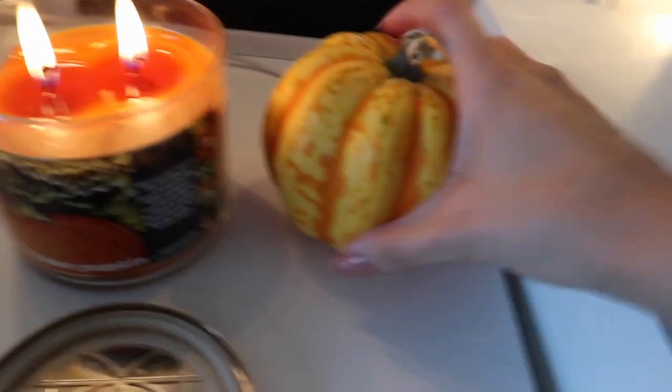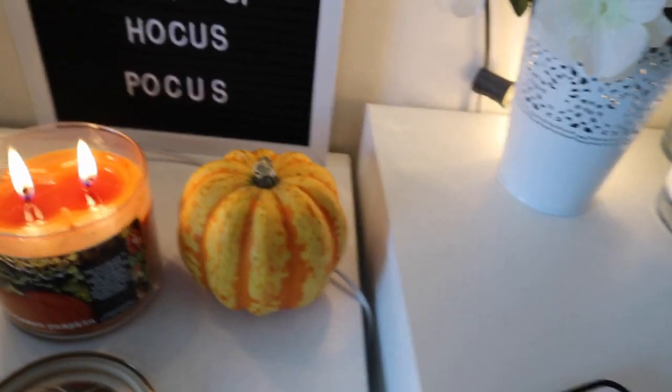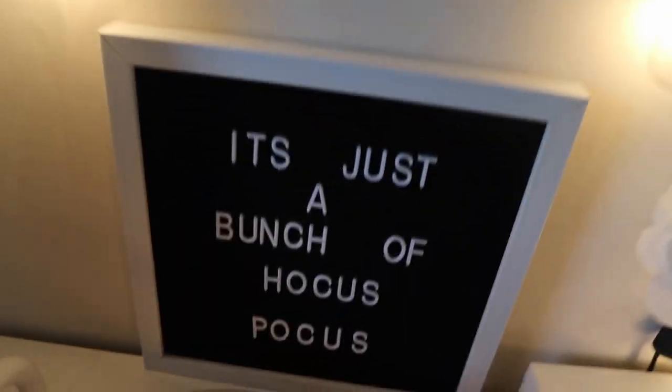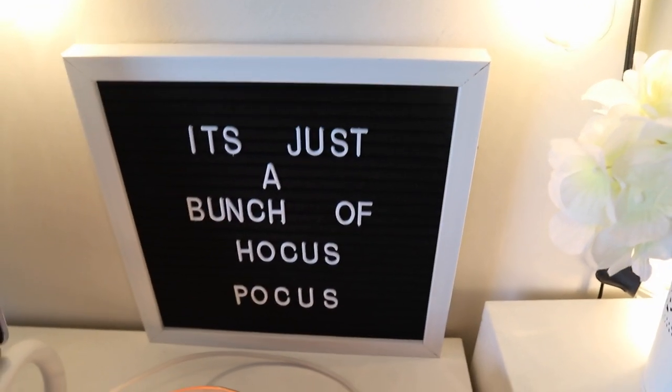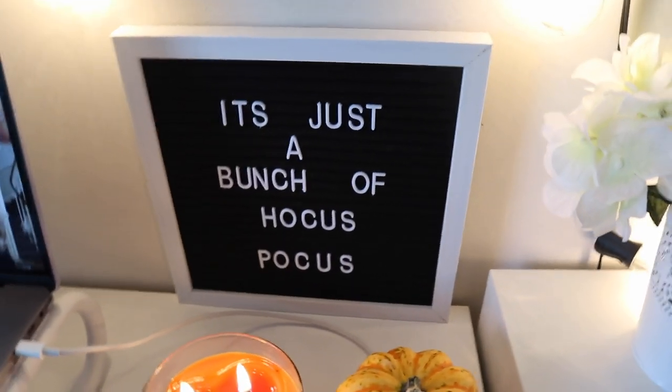This is actually a real pumpkin, but we're not going to use it, so I decided to use this decoration instead. And then here is my letter board. Let me know if you guys love Hocus Pocus because it's like my favorite Halloween movie.